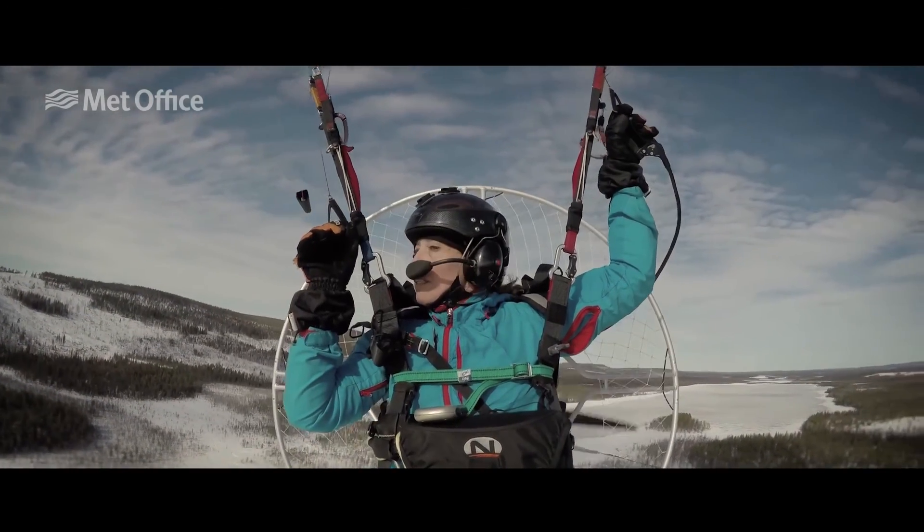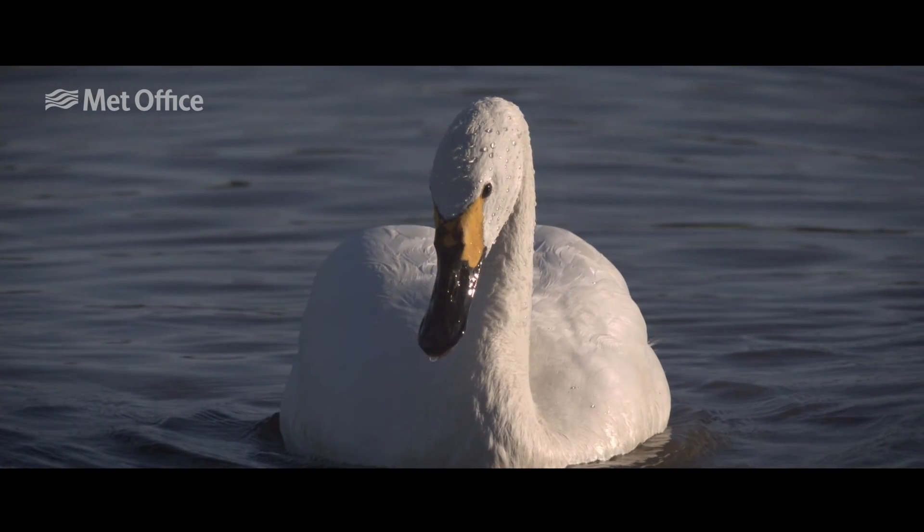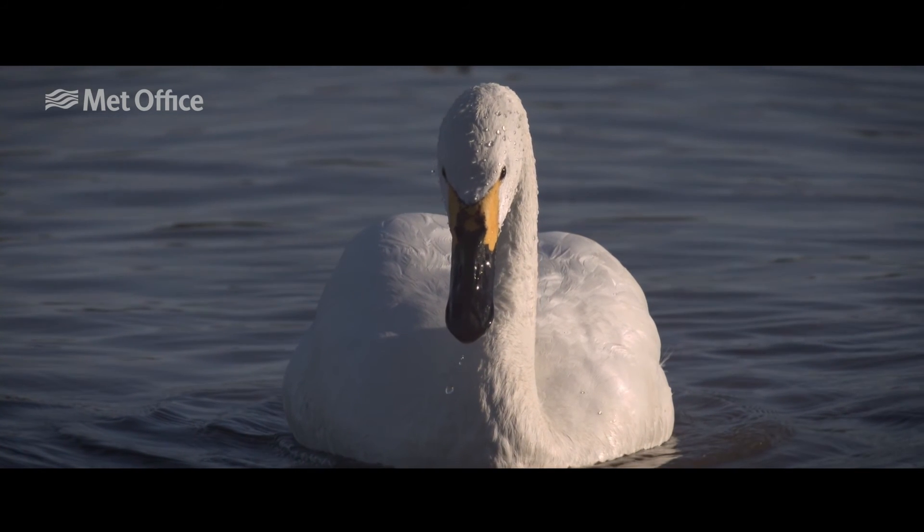It would be nice to do the whole expedition by paramotor, but the thing we really want to achieve is that within the next few years we start to notice a change in the population of the swan and it stops dropping. That will be the real test of whether it's been a success.